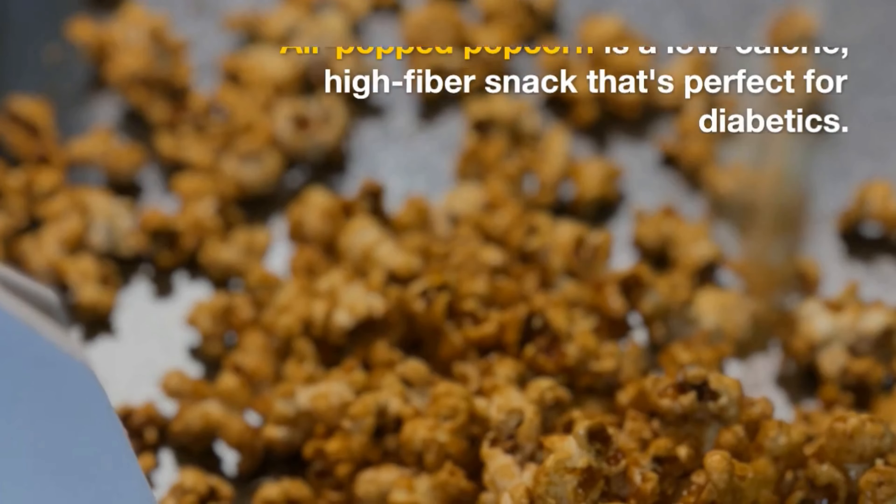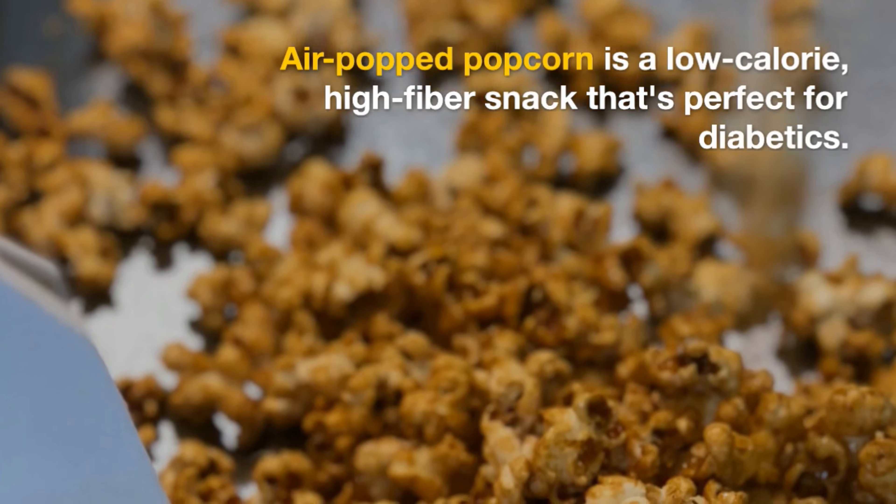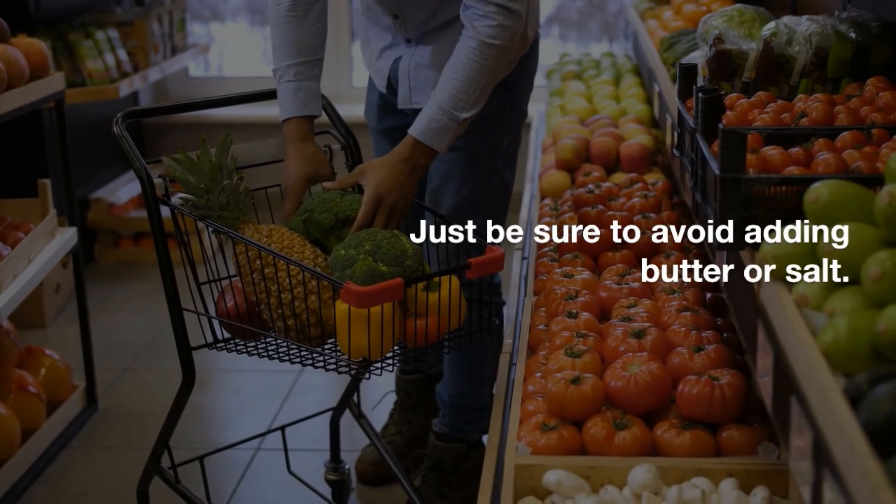Popcorn. Air-popped popcorn is a low-calorie, high-fiber snack that's perfect for diabetics. Just be sure to avoid adding butter or salt.